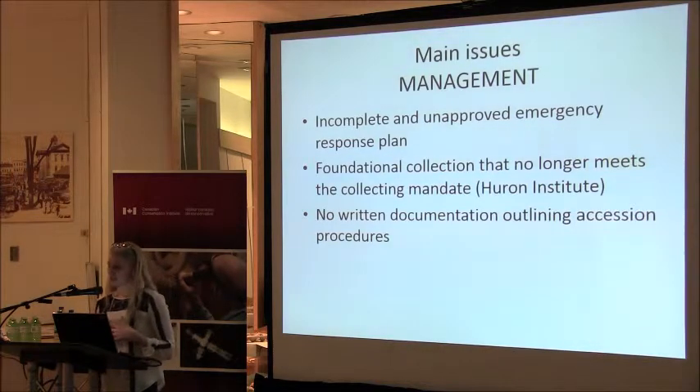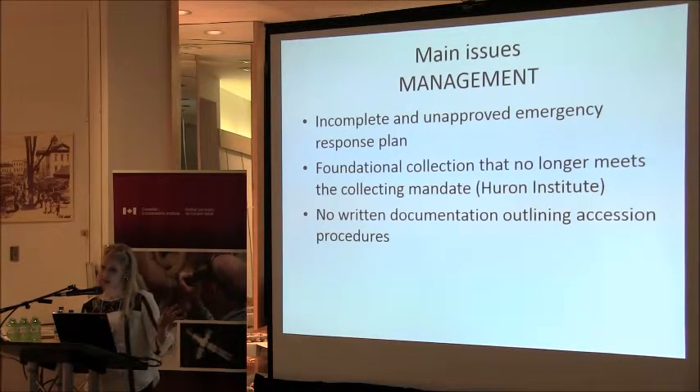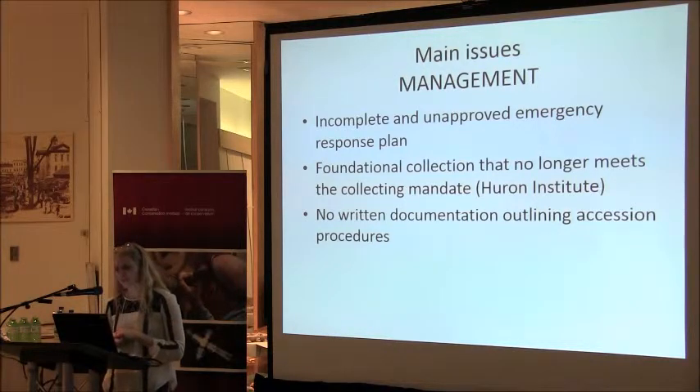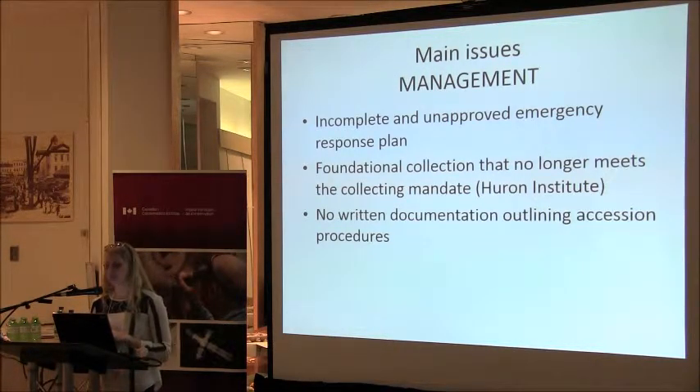Main issues in management include an incomplete and unapproved emergency response plan — we've been told the fire department has a plan, but we don't know what it is or whether the museum is included. We have a foundational collection that no longer meets the collecting mandate, again the Huron Institute's collection. And we have no written documentation outlining the exact procedures for accessioning at the museum — we all know them, but they don't exist in writing.